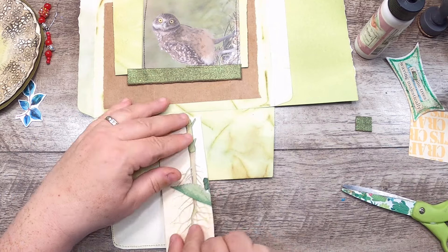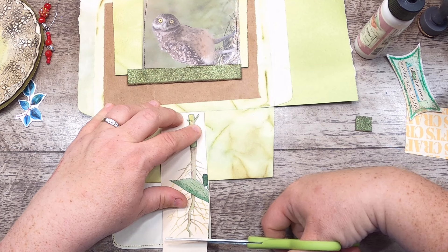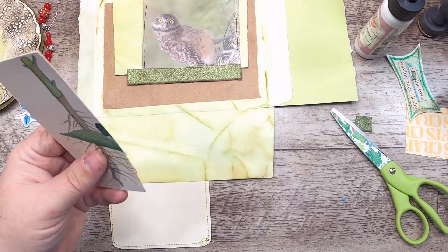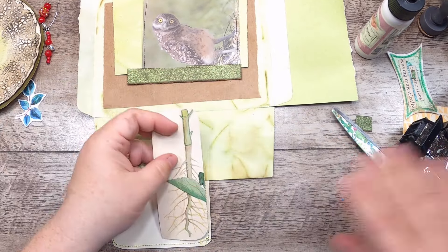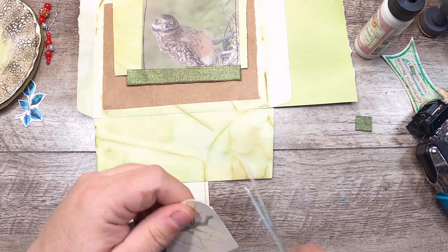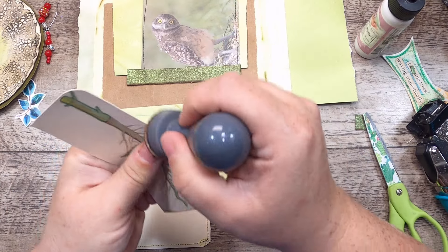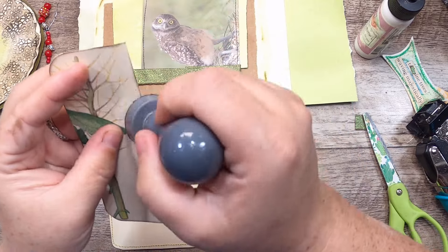I'll go right from the fold to here, cut off the white space and keep the interesting colored space. I'll round the corners on the bottom to go along with the shaping I have on the coaster. Then I'm going to just ink up the edges of this before we glue it.